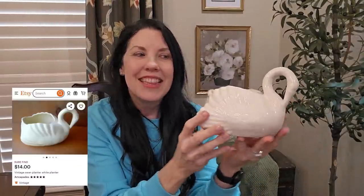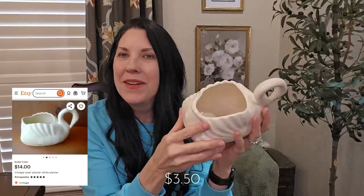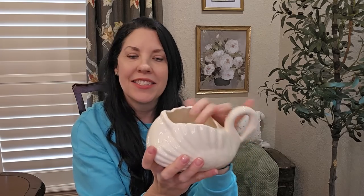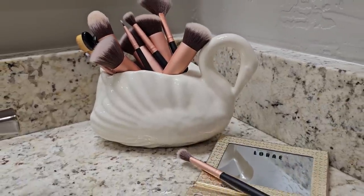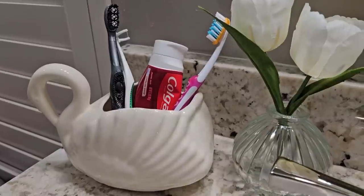When I Google image searched this swan planter, it also comes up as a rare find. This was $3.50 from an estate sale. I have cleaned it up — it had quite a bit of hard water markings on the inside, but that cleaned up. There's a little scuffing on the bottom, but isn't it precious? I think you could use this as a pen holder, you could put a little plant in this, you could use this for makeup brushes on your bathroom counter. Just so many lovely things. It's so precious even just sitting on a shelf or a stack of books like this.